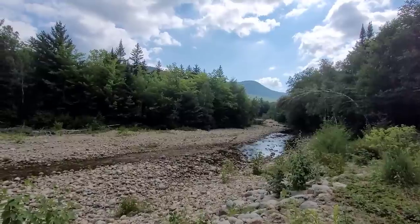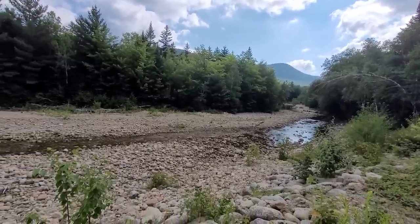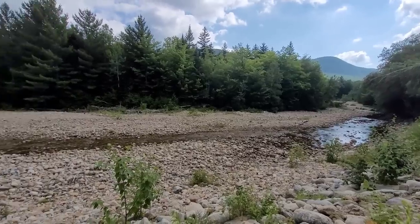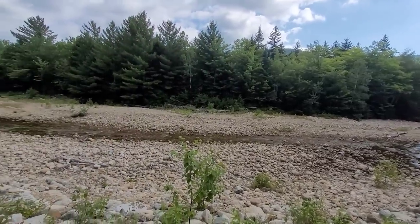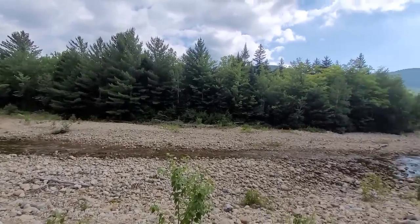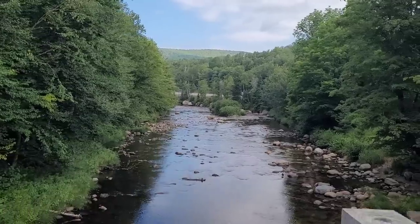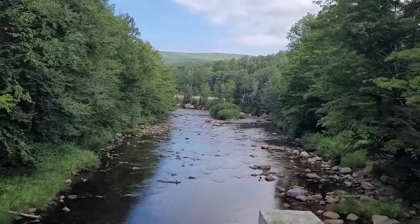The river bed looks even worse. This is only about a quarter mile up the road. Down there it only looks like it has a bit of water flowing because it's a little bit slower. In these fast-moving areas you can really see how dry it is. This is what the Ammonoosuc River looks like before Zeeland connects with it.